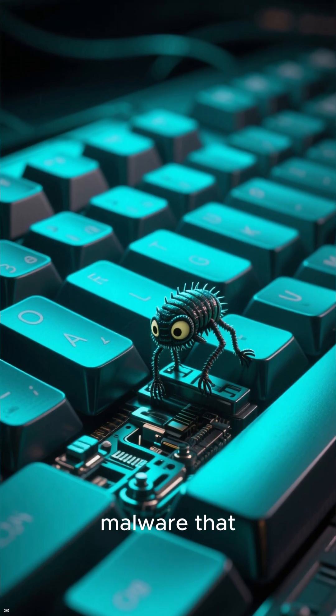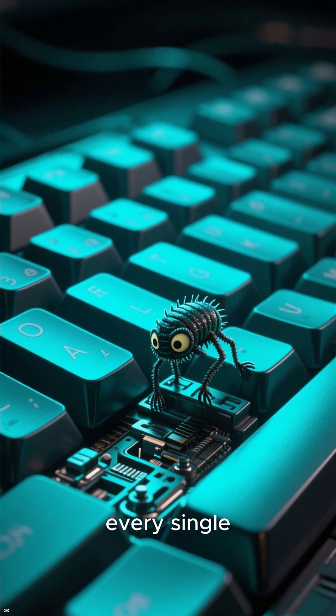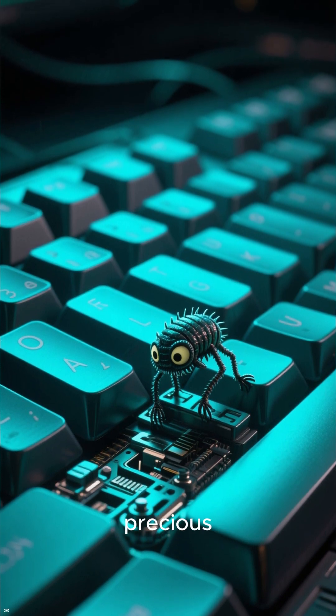Next, key logging. This is nasty malware that secretly records every single thing you type, including your precious passwords.